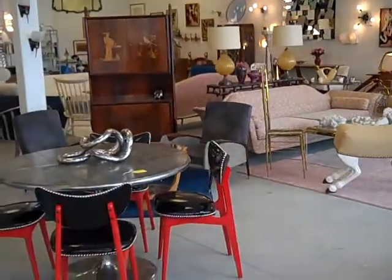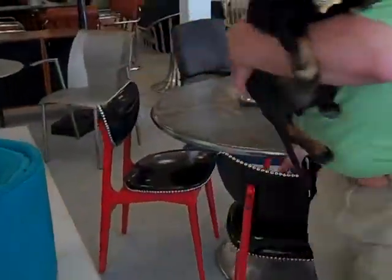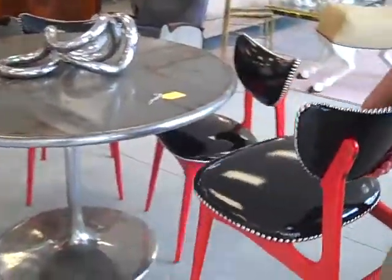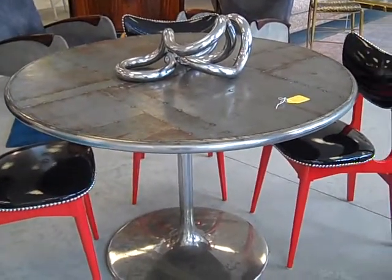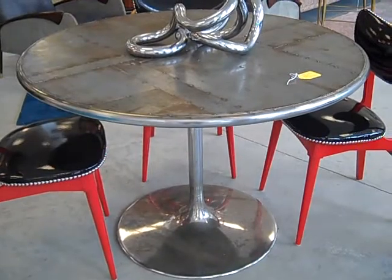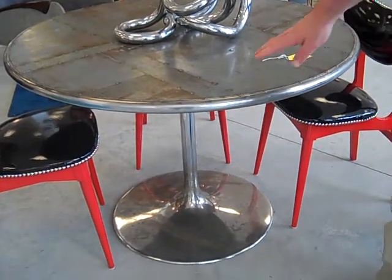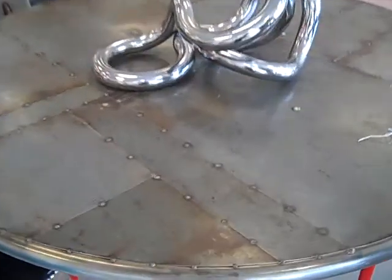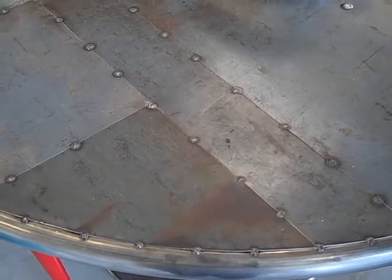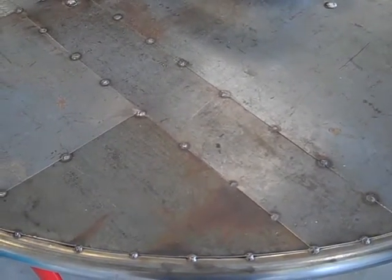How about this set right here? This is actually a spectacular industrial design rendition of Eero Saarinen's tulip table. It's a Saarinen chrome base, but the top, if you can see, is spot-welded patch steel — it just gives an industrial flair, something a little different from DWR.